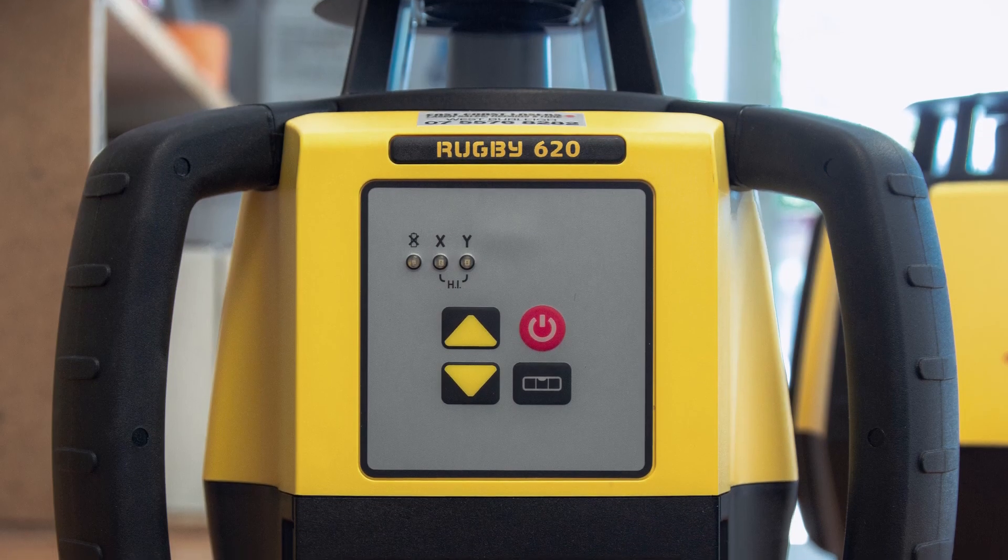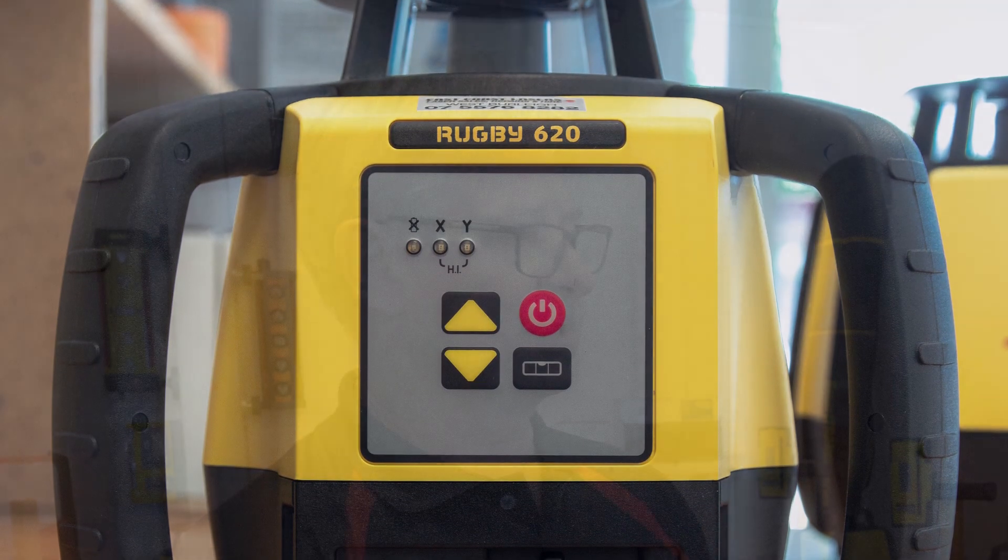So tell us a bit about why you sell the brands that you do. Well, the Leica laser over the years has come down a little bit in price so now it's a very marketable laser. Not only that, it's probably the toughest laser in the market at the moment.